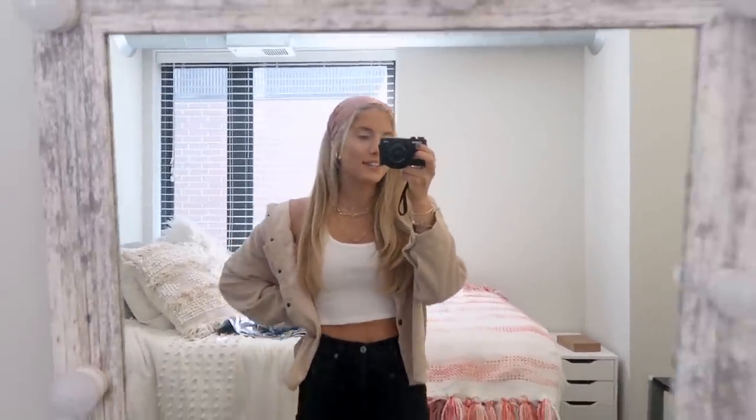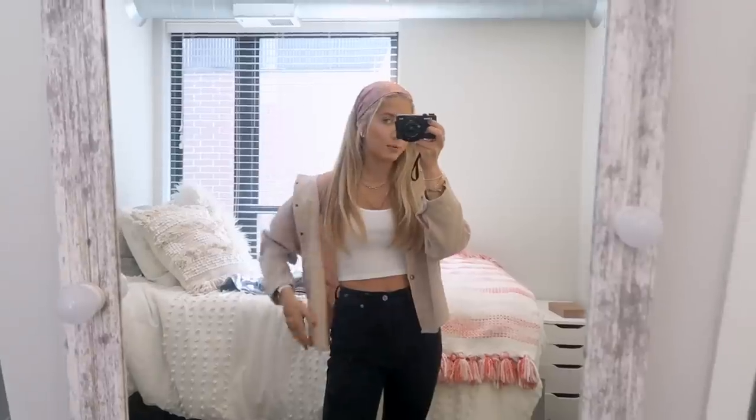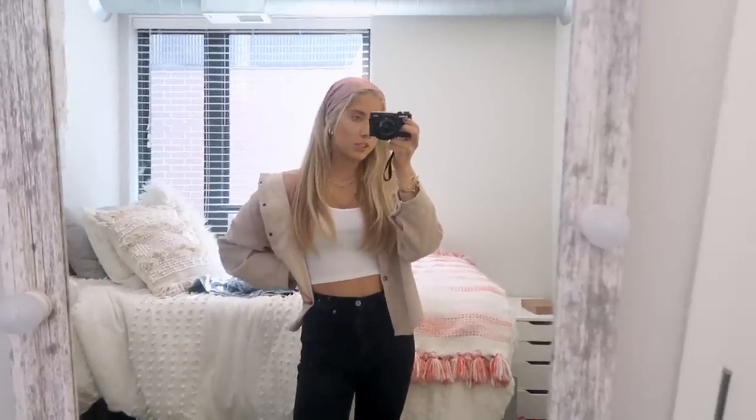I just finished getting ready and I'm absolutely obsessed with this outfit. This is my new favorite thing. I got this from Free People like two years ago and I decided to wear it as a little bandana. I saw it on Pinterest and I absolutely love that, so I tried it out and I'm a fan.